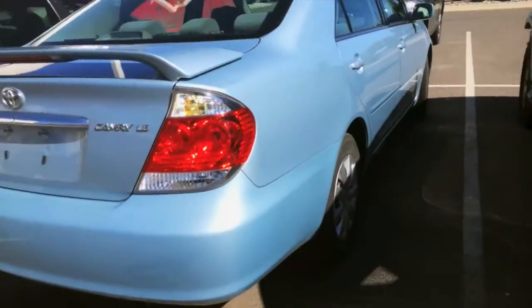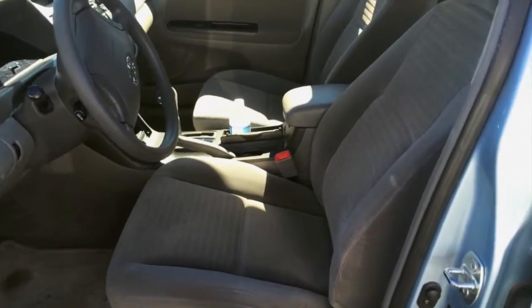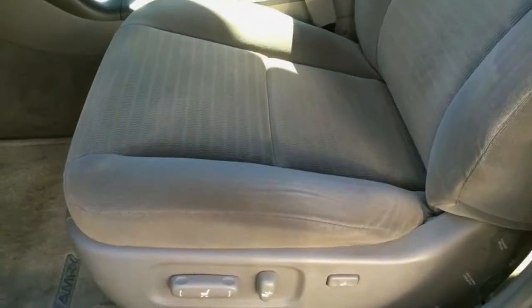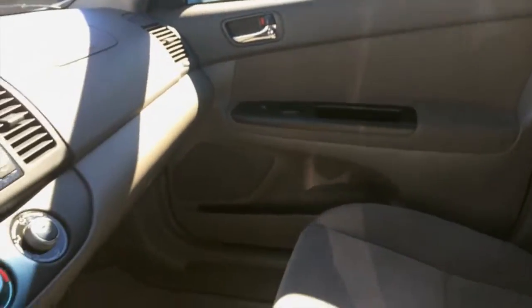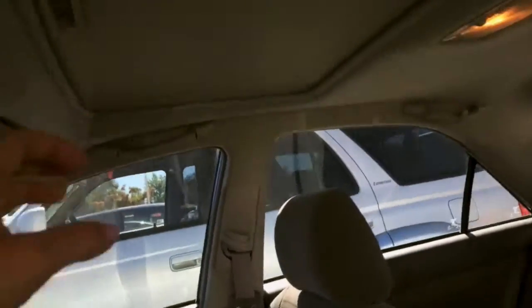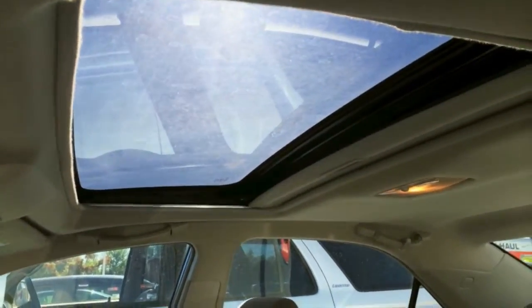Let's take a look inside, because if this hasn't already blown your mind, that's going to. Gray interior cloth seats. It's got all the necessities like power driver seat, cruise control, power windows, and it doesn't even look like anyone's been in here — wild. You can see just beautiful condition. There's your JBL sound, and up top there's your moonroof that tilts and slides.